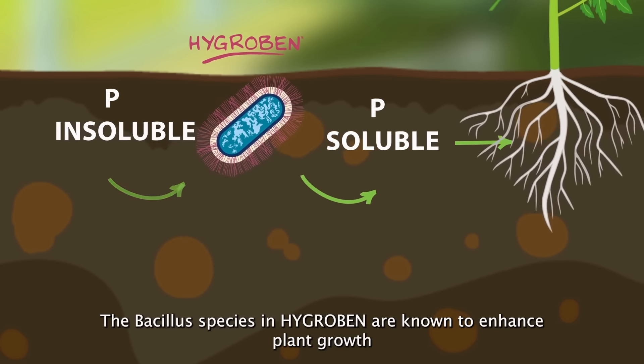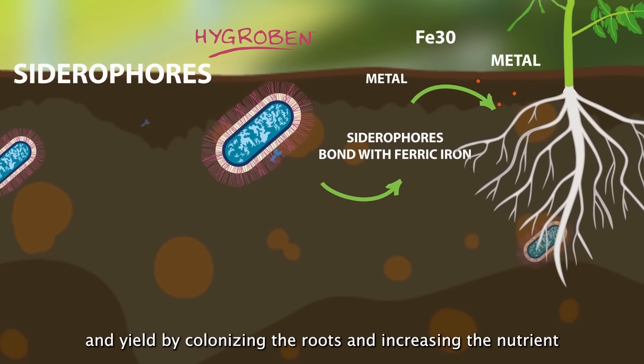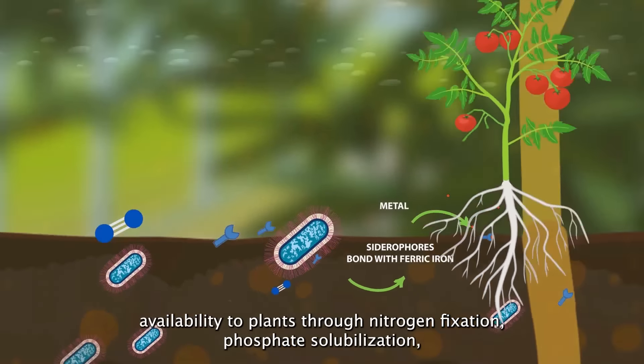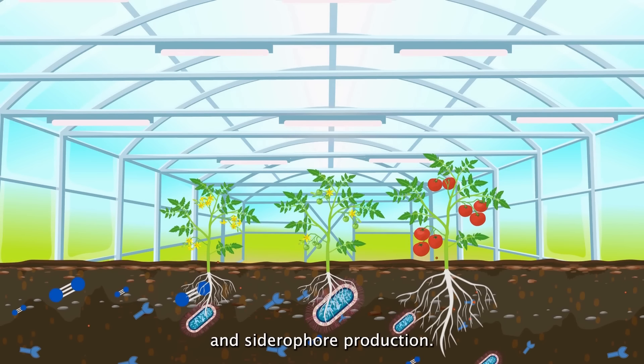The Bacillus species in Hygroben are known to enhance plant growth and yield by colonizing the roots and increasing nutrient availability to plants through nitrogen fixation, phosphate solubilization, and cytokinin production.